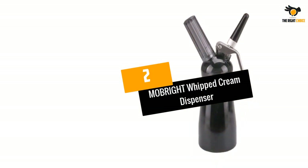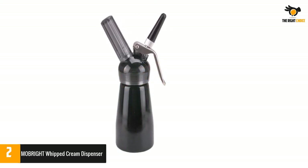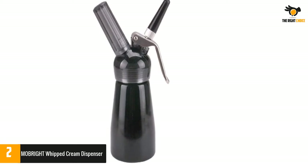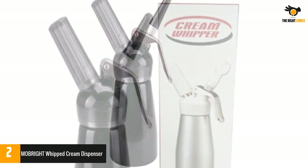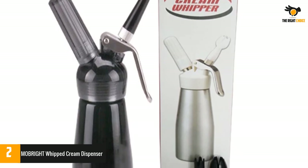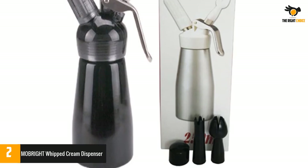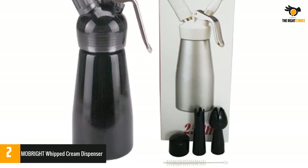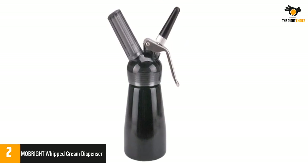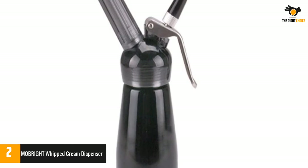Number 2: Mobrite Whipped Cream Dispenser. This is certainly one of the best dispensers you can find. The Mobrite Dispenser is ideal for those on a tight budget who want to invest in a high-quality dispenser. This brightly colored dispenser enables you to easily make stunning patterns on your cakes, hot drinks, and cocktails, as well as creating velvety textures for soups, mousses, and sauces. It even comes with a storage cap to hold your food fresher for longer, a cleaning brush, and a clear lid.